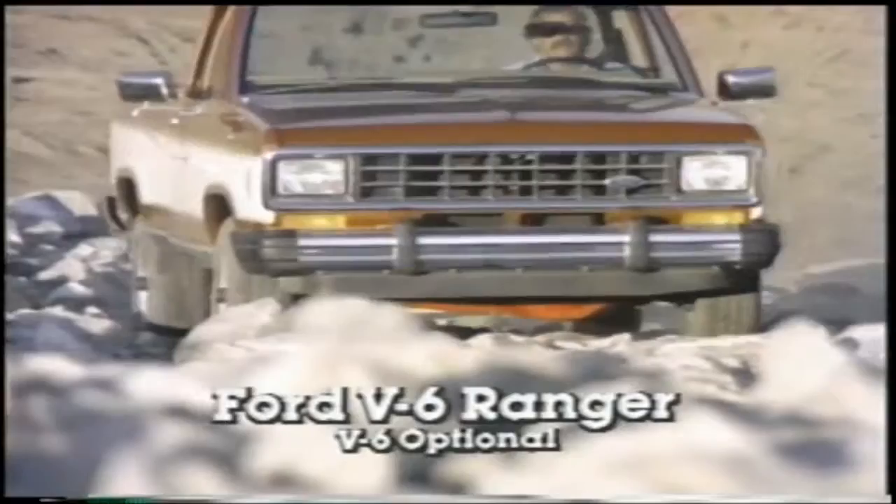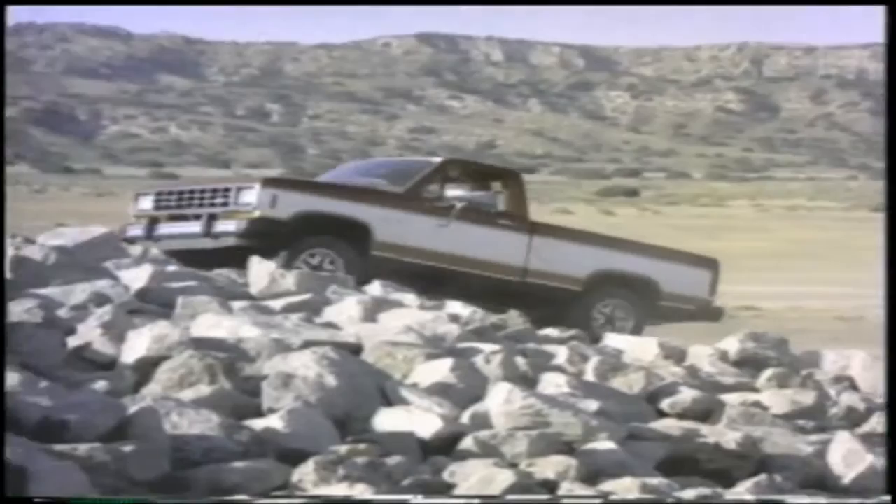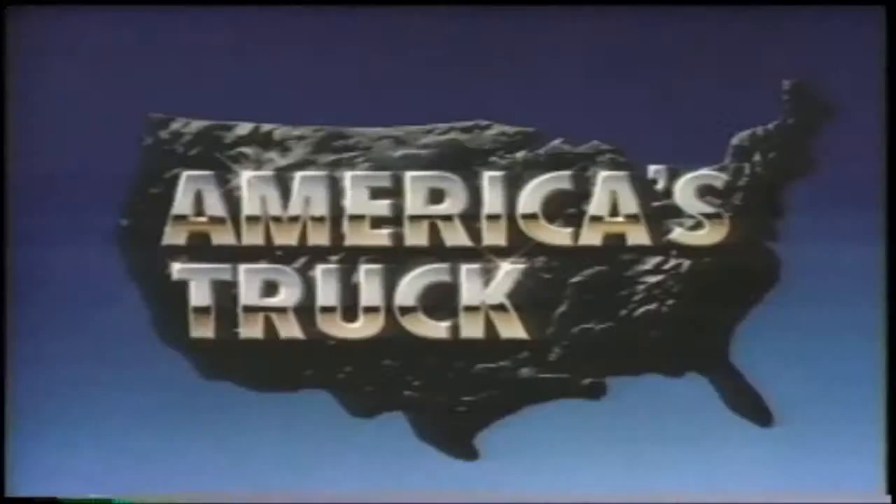The new V6 Ranger. The new V6 Ranger has the most powerful V6 engine in any small pickup — more horsepower than Chevy's S10 pickup, more hill climbing torque too. And Ranger's V6 has the high technology of electronic engine controls. The new Ford V6 Ranger: the most powerful V6 in any small pickup, in two or four wheel drive. America's truck tough. Ford Ranger.